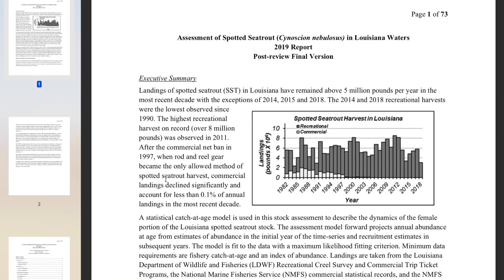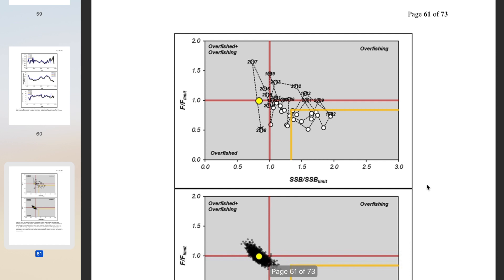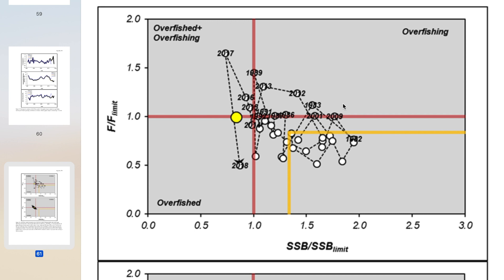What does the data say and why did they conclude that there need to be changes? If we go down to page 61 of the report, we have this table from Figure 22 — this is my favorite chart because I think it really sums up everything. On the x-axis you have the spawning stock biomass — the actual measured spawning stock biomass over a spawning stock biomass limit, which was set — and that limit is the vertical red line.